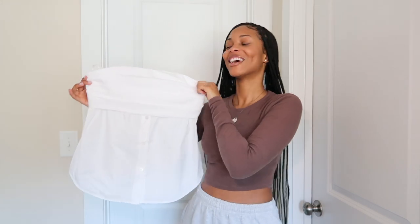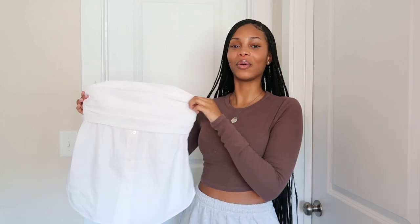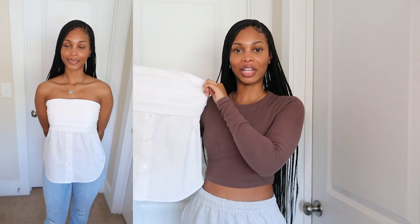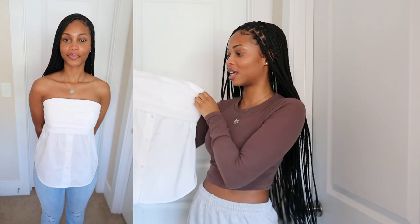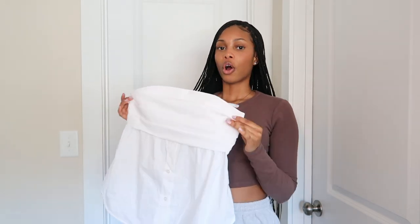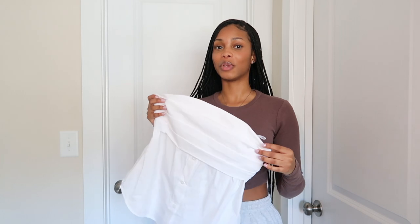This next top from Zara I can't put on a hanger because it's strapless, but it's this really cute white strapless top. It kind of gives picnic vibes — dainty and cute. I can definitely see myself wearing this on a cute date this summer. It's a little harder to keep up; I will have to pull it up every now and then.